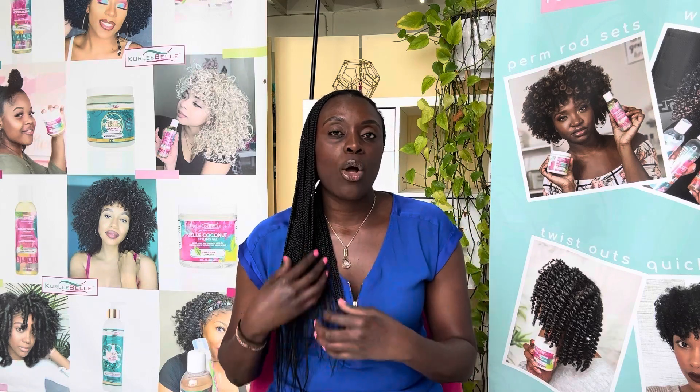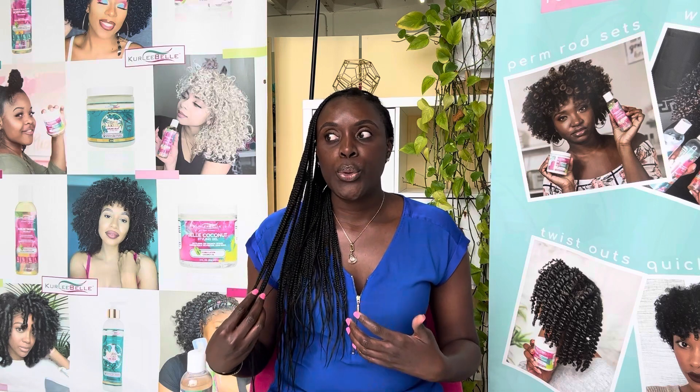Number one: products tend to sit on the hair. You will use a gel or a curl cream and think it isn't working — like you have to use a lot of product to get your hair to be pliable or to get your curls to form. That is a telltale sign that you have low porosity hair.